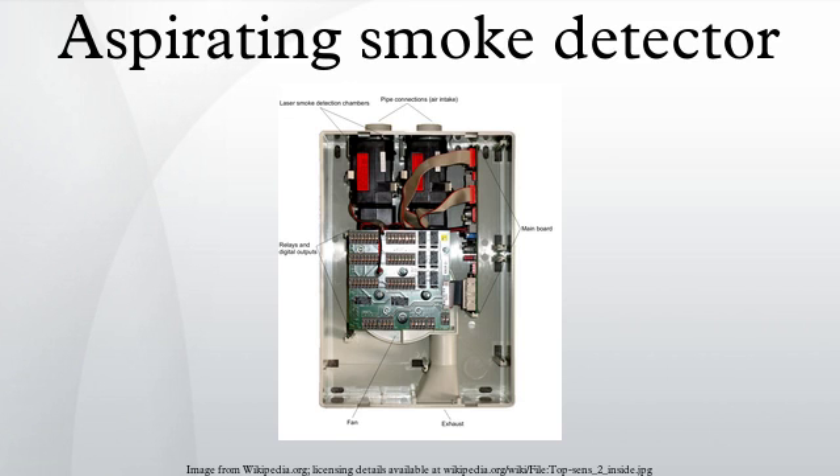An aspirating smoke detector consists of a central detection unit which draws air through a network of pipes to detect smoke. The sampling chamber is based on a nephelometer that detects the presence of smoke particles suspended in air by detecting the light scattered by them in the chamber.